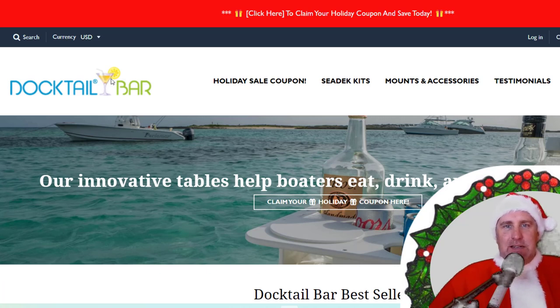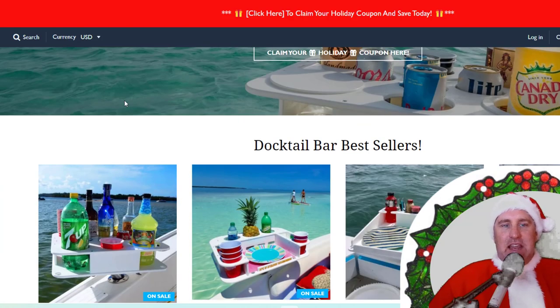Merry Christmas everybody, it's Captain Santa from Boat Buyers Secret Weapon. Today we're talking about some great gift ideas for those boaters on your Christmas list, and number one we have the Docktails Bar.